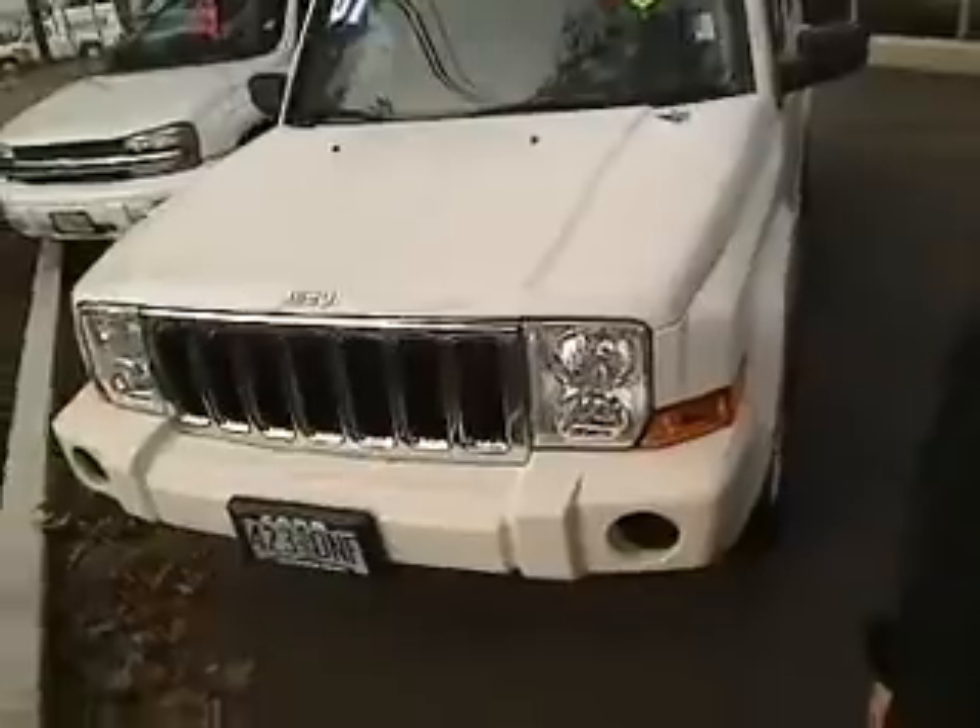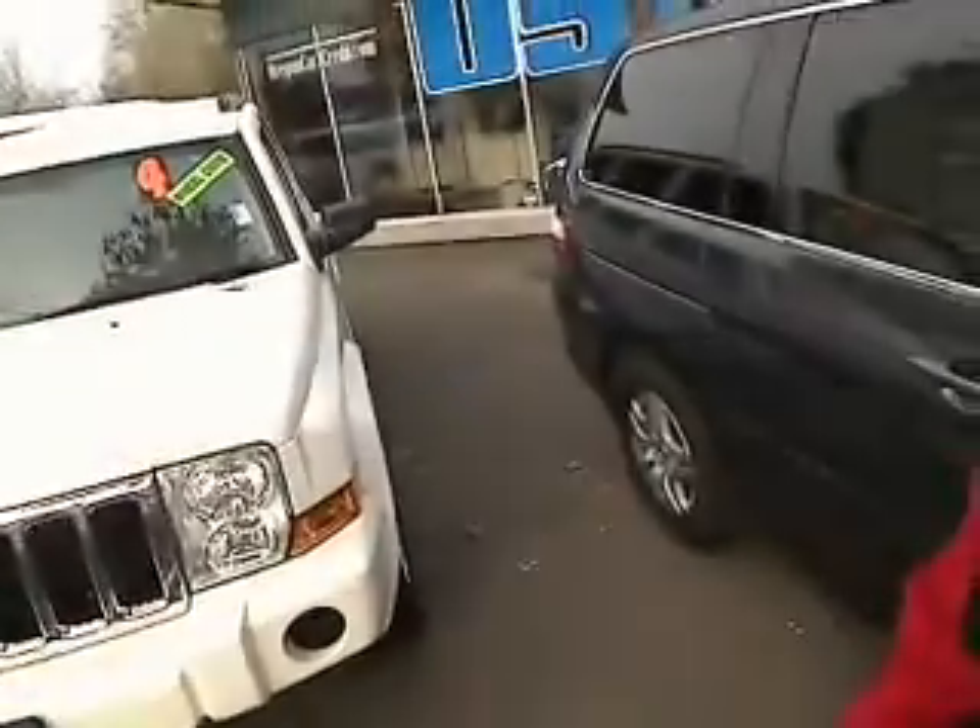This is a virtual walk-around, which means you can see this vehicle up close and personal, as opposed to just looking at pictures.